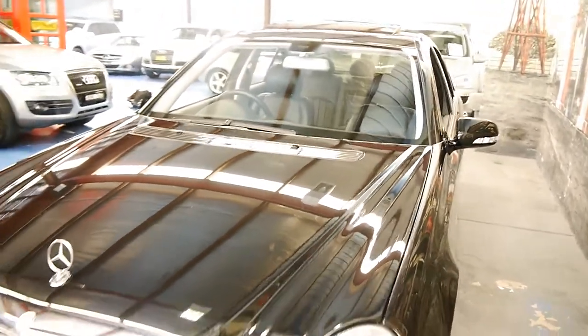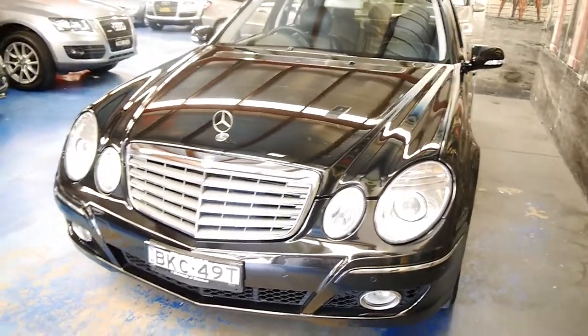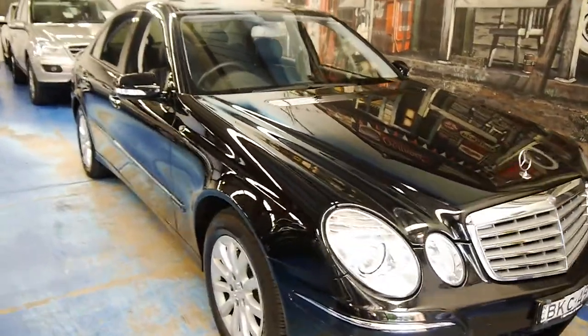Walking around the car, the paintwork is in excellent condition. As you can see, you've got HID projector headlamps. Excuse the plane going overhead — we're about five to ten minutes from Sydney Airport, traffic dependent.